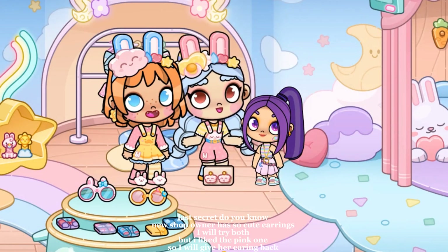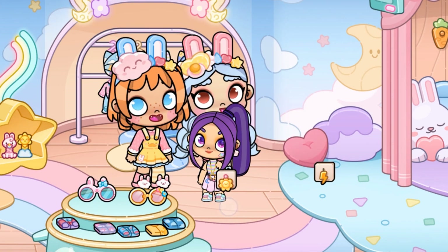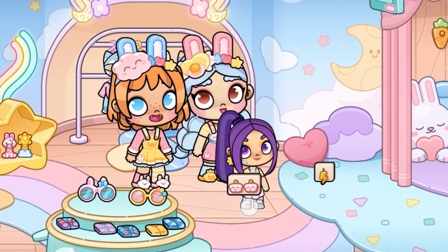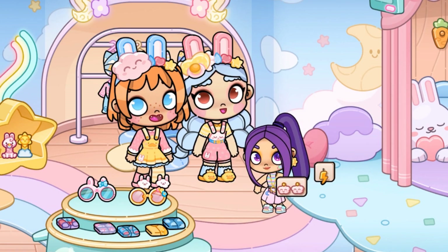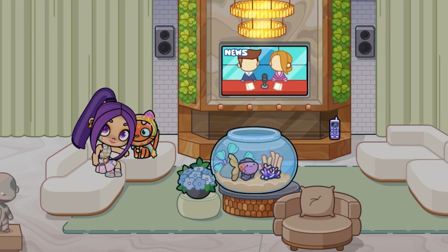Last secret — do you know the new shop owner has such cute earrings? I will try both, but I like the pink one, so I will give her earring back. I hope you liked the video. Don't forget to like and subscribe.